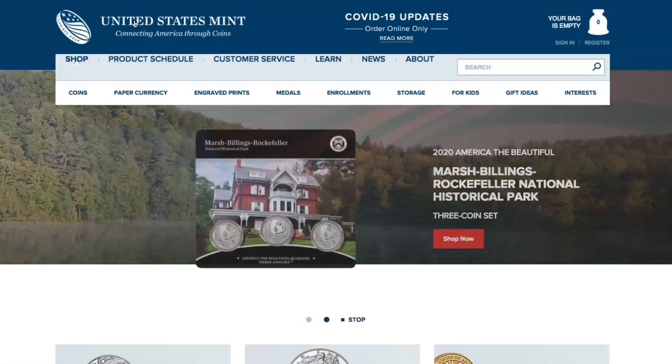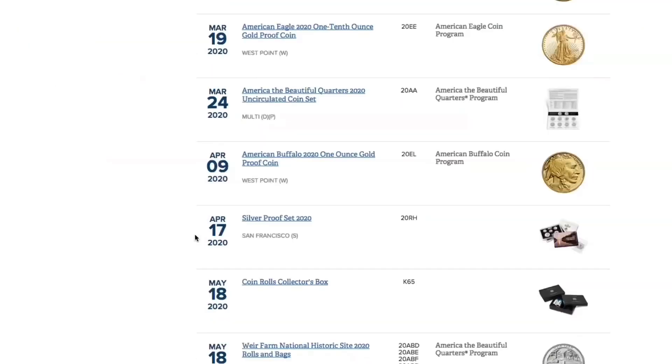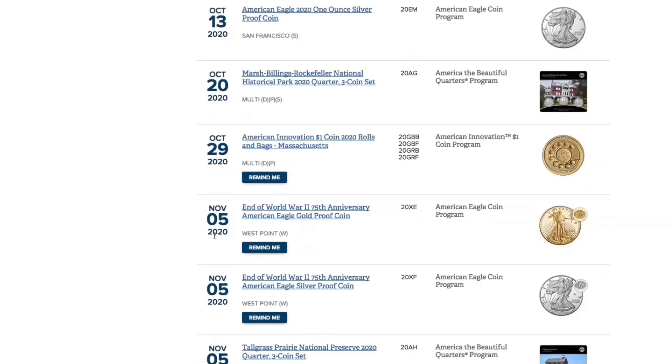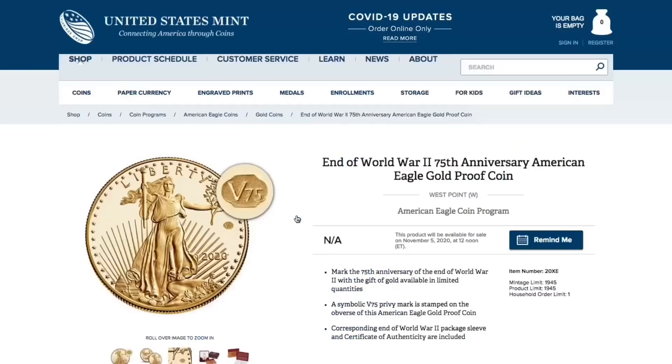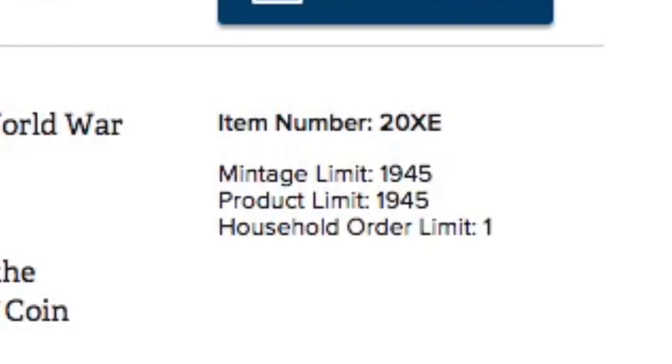Here we are at USMint.gov. Go ahead and click on Product Schedule and then scroll all the way down to November 5th and we will see the two coins. We're going to check out the gold version here first. This is the End of World War II 75th Anniversary American Eagle Gold Proof Coin. Now a few things to note: it does have a mintage limit of 1,945 and also a household order limit of one.